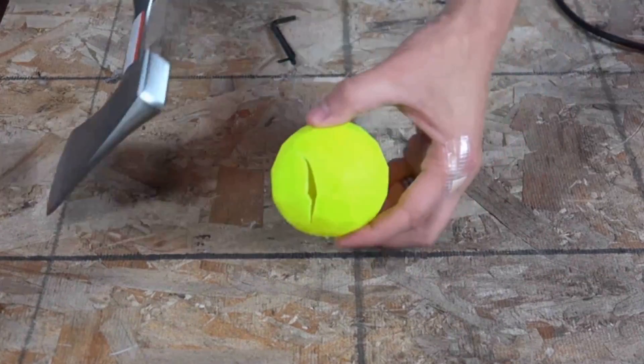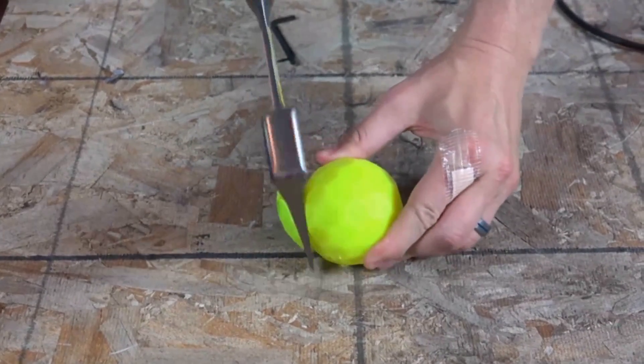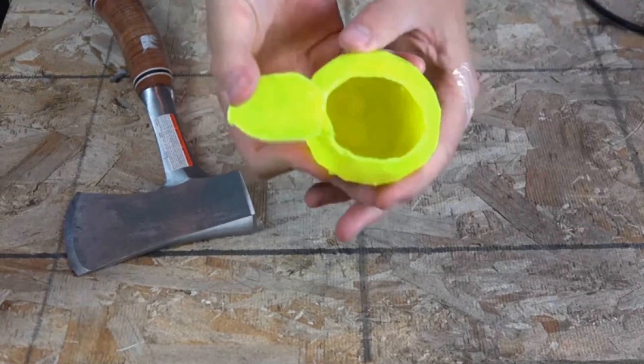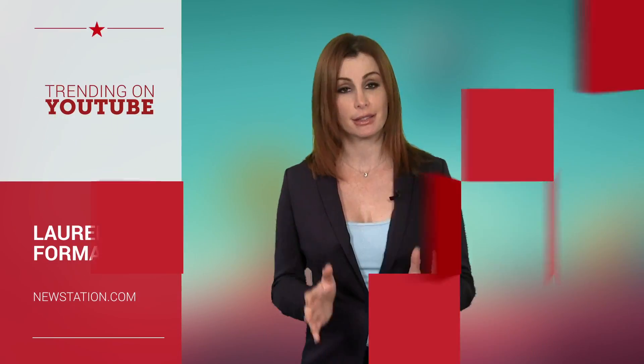I'd never heard of a blitz ball until I watched this video. It's a wiffle ball on steroids, and it makes some crazy curves when hit or thrown just right. But these guys wanted to know what's inside a blitz ball — and after watching this video: nothing. Nothing is inside a blitz ball. So thank you for that buildup just to let us down. The ball curves because of its exterior design.